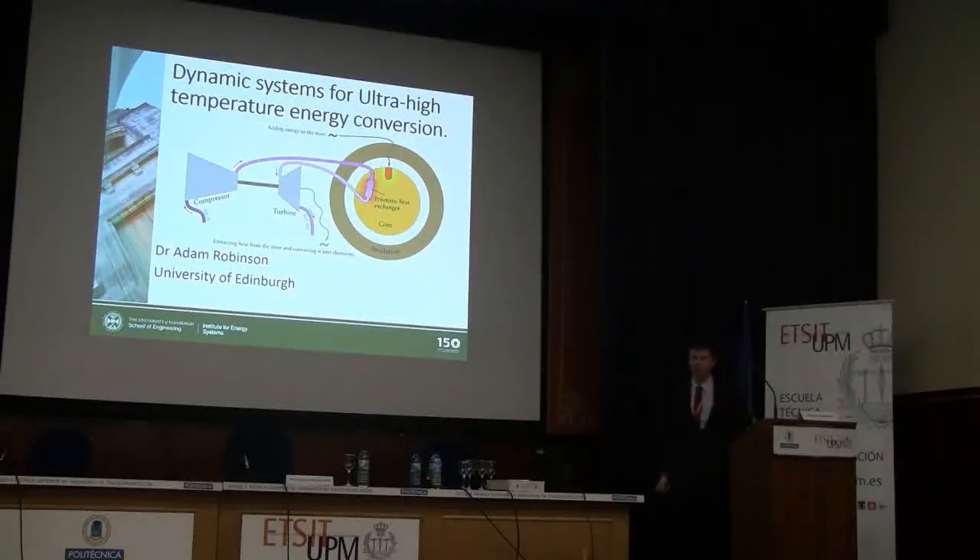Thank you very much. I'm going to change the presentation to answer some of the questions you've been asking. I'll skip through some stuff and give you more information on other stuff to suit what looks like your appetite. But generally, this presentation starts by advocating why we might be interested in dynamic systems for converting heat to electricity and thermal energy storage systems.